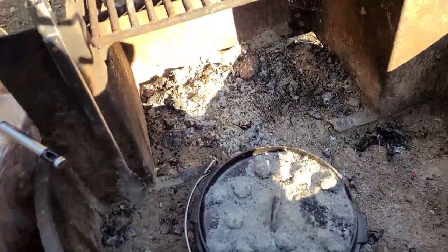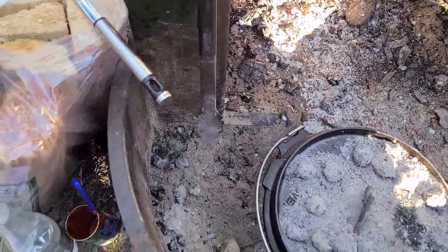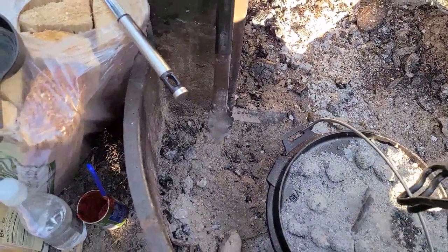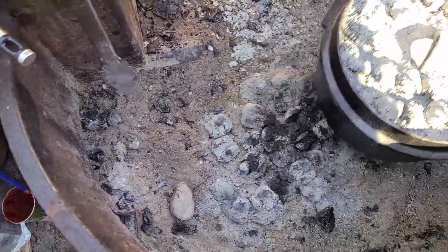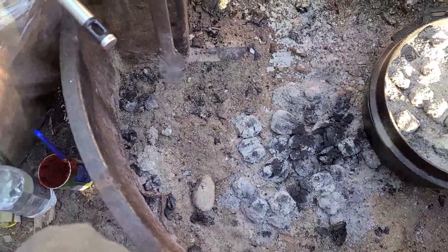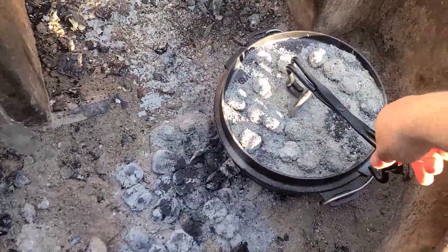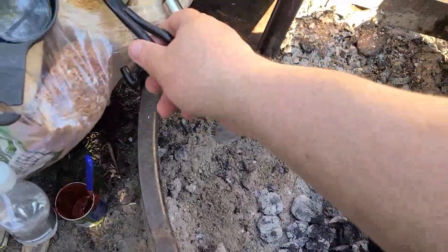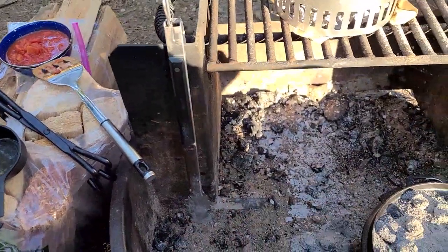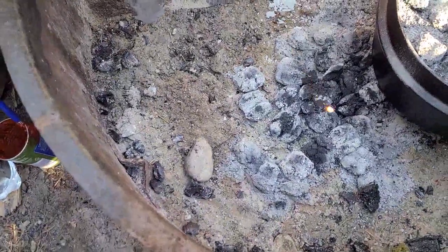The lid-lifting implement I got doesn't work with this particular brand — it's a Cabela's el cheapo rather than a Lodge. I can still use it for moving things around but it won't fit underneath. So I've been using my barbecue tongs hanging right there to pick up the lid when I need to move it. Been a little bit annoying, but eh.